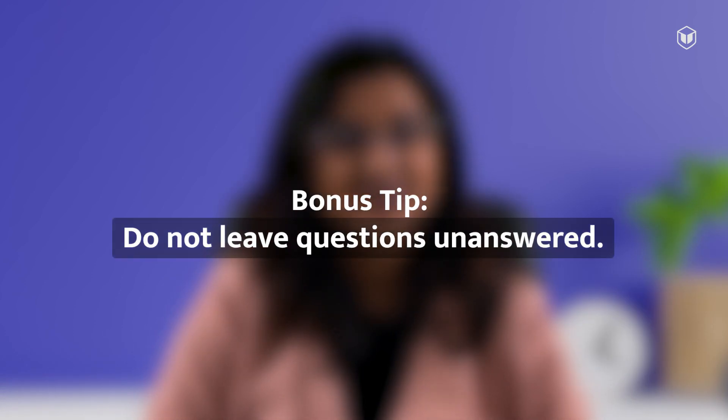Before we wrap up, I have one bonus tip for you: do not leave questions unanswered. There is no negative marking in the reading section, so even if you don't know the answer to a question, try to guess it. If you get it correct, great — if not, at least you tried. You can learn many more tips and tricks to prepare well and ace the different IELTS sections.